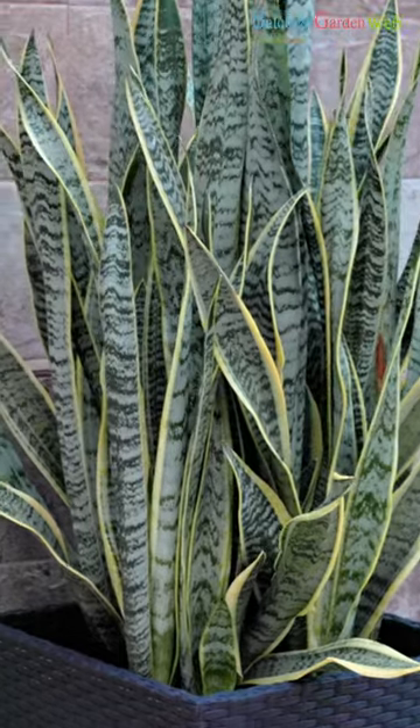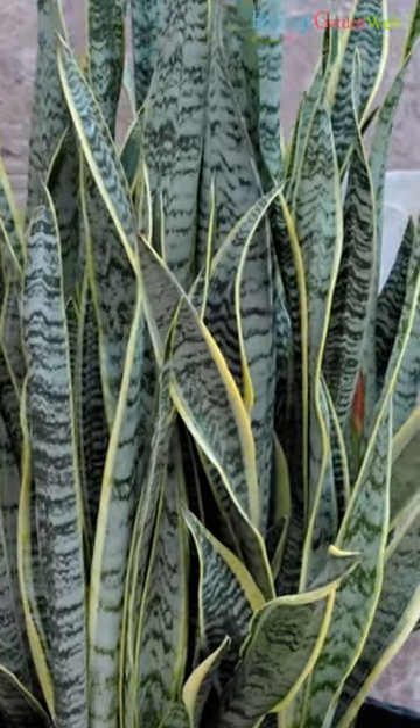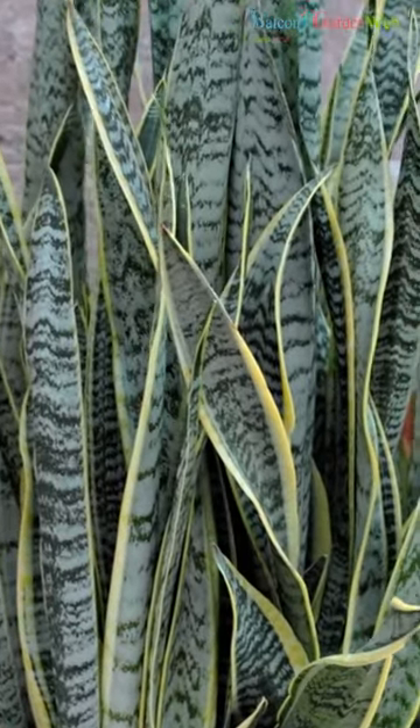Snake plant. Snake plants are hardy and can thrive in low-light conditions. They convert carbon dioxide into oxygen at night, making them a good choice for bedrooms.